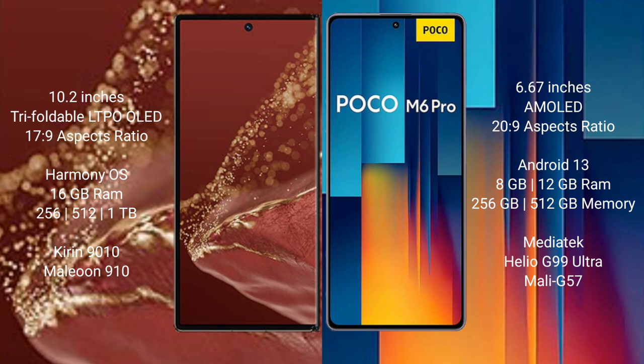Wahabamate XT Ultimate offers 16GB RAM with 256GB, 512GB, or 1TB internal storage, powered by the Kirin 9010 processor with GP910 GPU. Xiaomi Poco M6 Pro offers 8GB or 12GB RAM with 256GB or 512GB internal storage, powered by the MediaTek Helio G99 Ultra processor with Mali-G57 GPU.